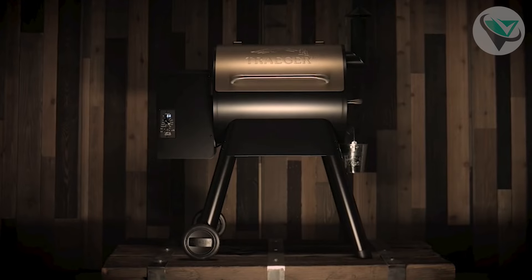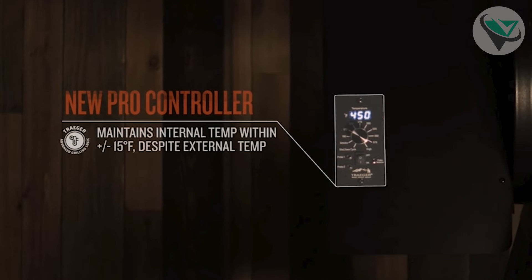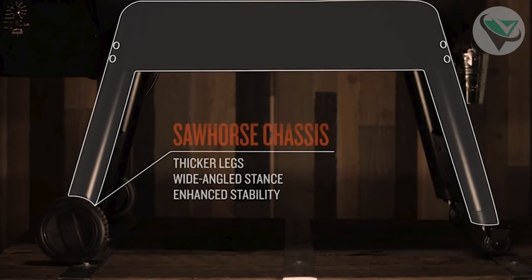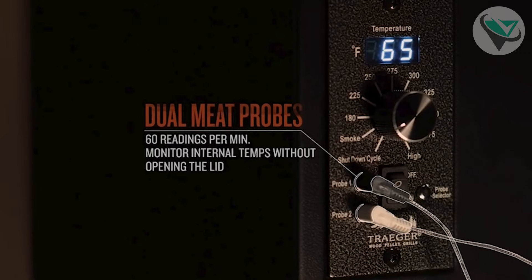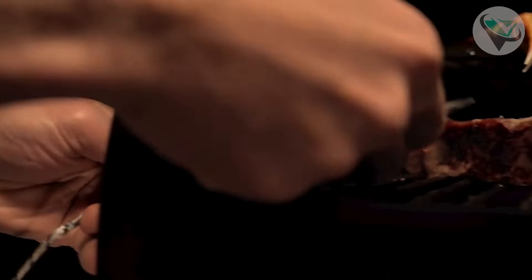Number 2: Traeger Grills Pro Series 34. Taking the number 2 spot is the Traeger Grills Pro Series 34 Pellet Grill. This model is a top choice for those needing ample cooking space, offering an impressive 884 square inches, perfect for big gatherings or feeding a large family. It comes equipped with Traeger's Wi-Fi technology, which allows you to control the grill from your smartphone, a convenient and innovative feature.